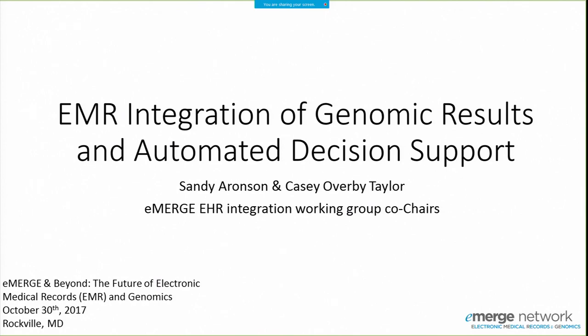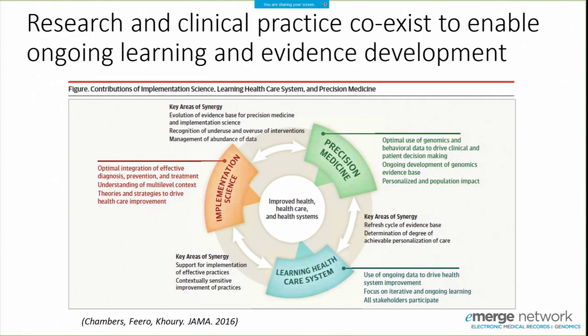For eMERGE 4, it may also be a good testbed for the idea of a learning health system where clinical practice and research coexist, and we're able to provide the most up-to-date evidence to healthcare providers. What we're talking about is decision support as a way of delivering genomic knowledge so that clinicians can better act on it.